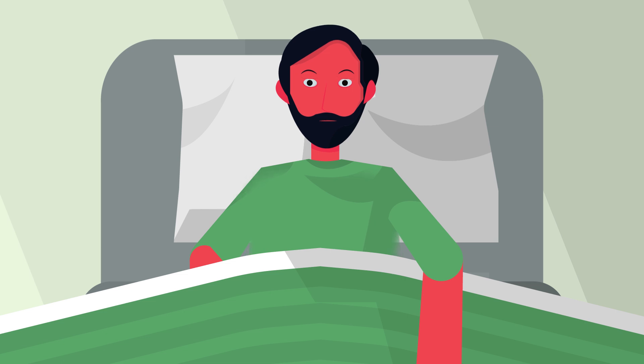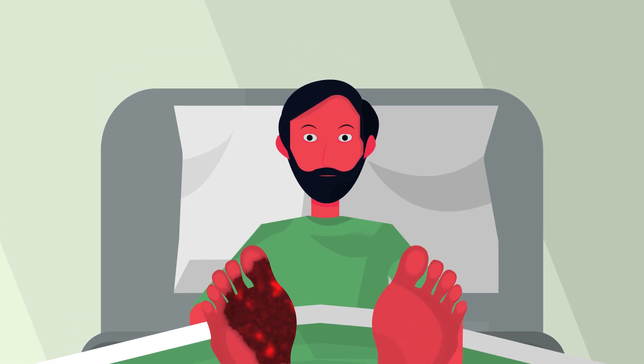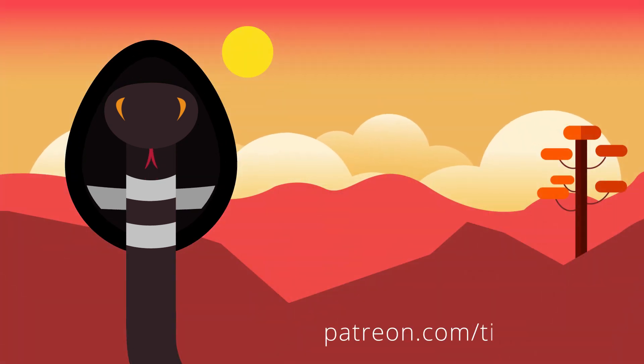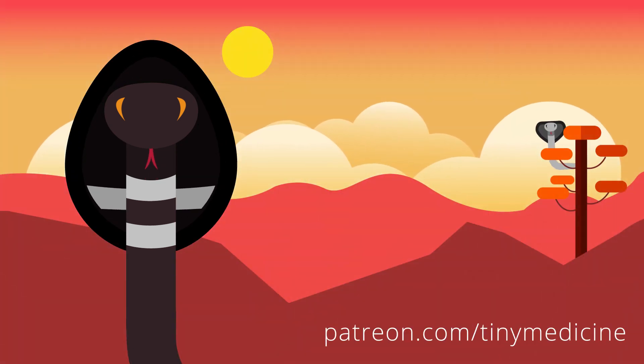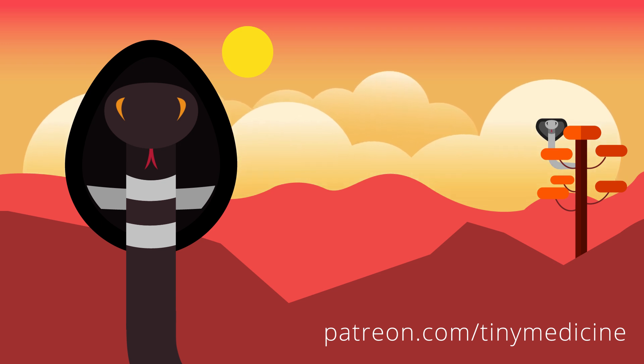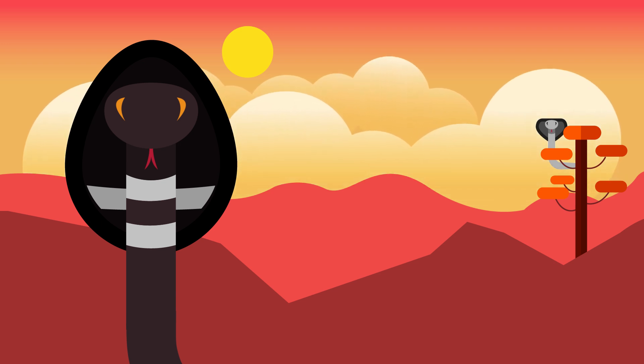The sad thing is, even months after this event, the patient still has a poorly healed wound at the bite site. If you like this series on interesting medical cases, please consider supporting me on Patreon, and if you have suggestions, please leave them as comments.